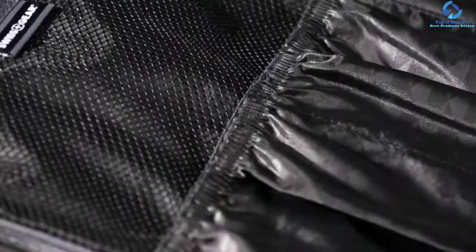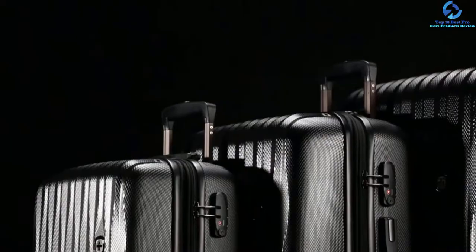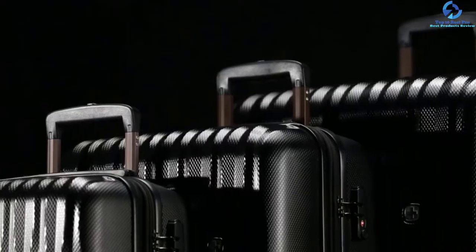Additionally, the bag has 8 wheels that rotate 360 degrees and thus becomes easy to move with while traveling.